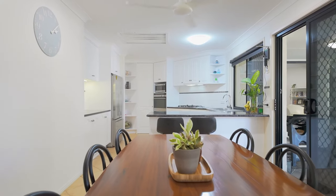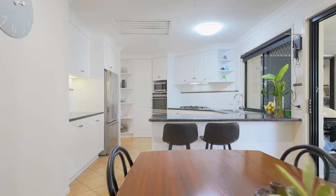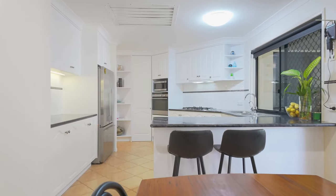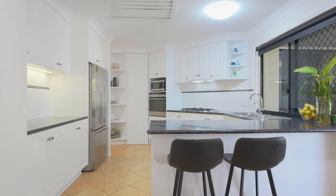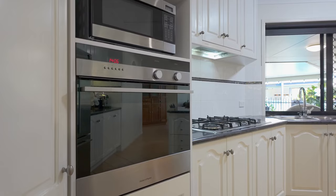At the heart of this home is the wonderfully appointed kitchen with loads of bench and storage space, plus a pantry. Quality appliances include a five-burner gas cooktop with a range hood, a wall oven and a dishwasher.